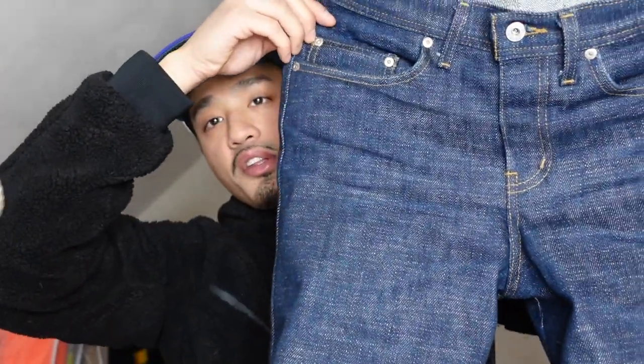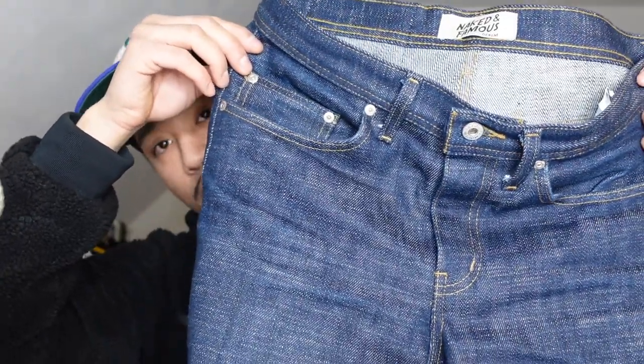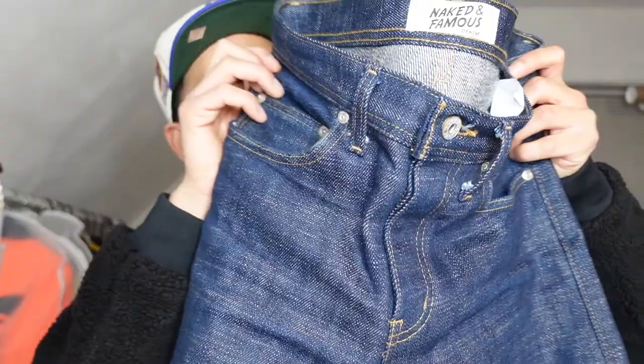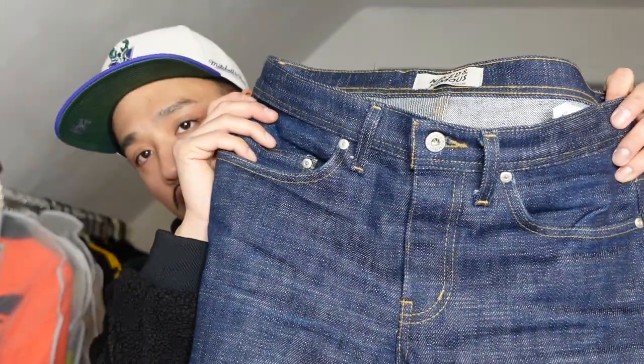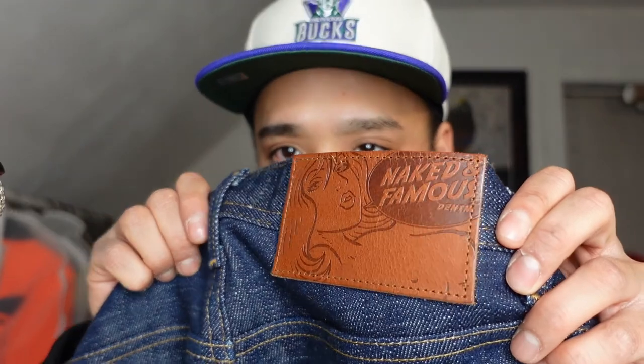Just like my APCs, I don't plan on doing any wash or anything to these before crazy things start happening. I'm gonna give it maybe another year, or until I need to wash it. In the meanwhile they're looking really good right now. Once again, Naked and Famous.